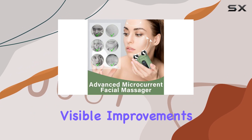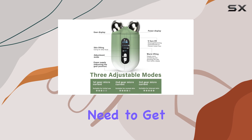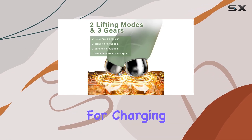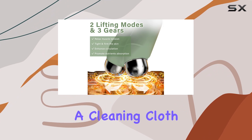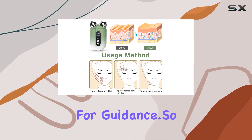With regular use, you'll notice visible improvements in your skin's texture and appearance. In the package, you'll find everything you need to get started: the microcurrent face lift device, a USB data cable for charging convenience, a cleaning cloth for maintenance, a storage bag for portability, and a manual for guidance.